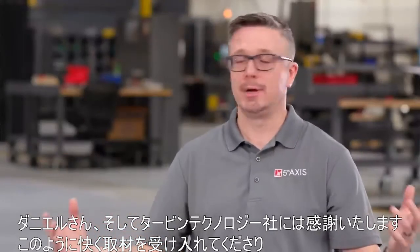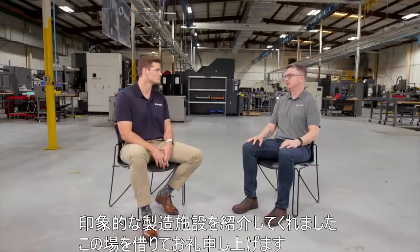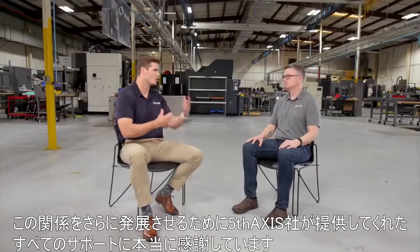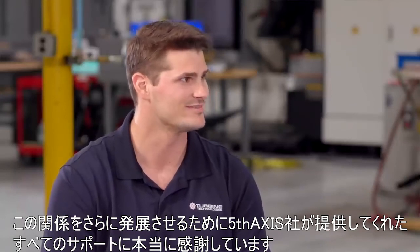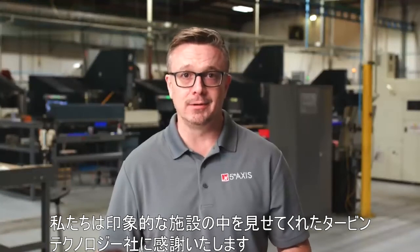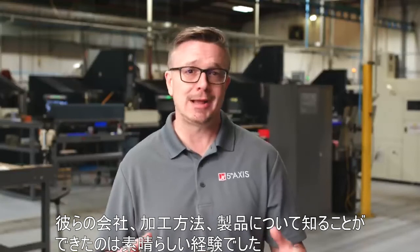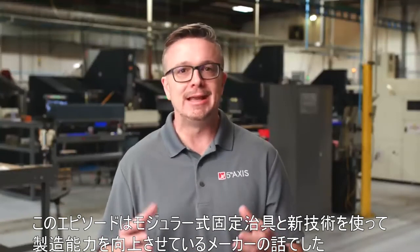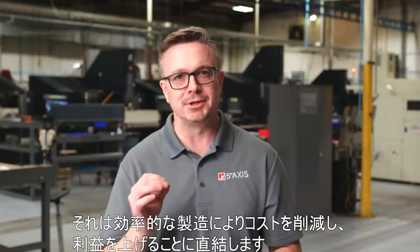We really want to thank you and Turbine Technologies for being so gracious, opening up, and giving us a look inside your impressive manufacturing facility. We appreciate you and the crew coming out — we really appreciate all the support and hope to grow this relationship even further in the future. Even though workholding is an important piece of their manufacturing puzzle, this episode wasn't just about workholding. It was about a manufacturer using modular solutions and new technologies to expand capabilities and increase manufacturing capacity — manufacturing efficiently, reducing costs, and increasing profits. This episode was about workholding evolved.